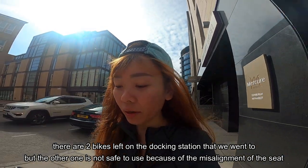One of them is not safe. We're going to Portobello Beach, then Britannia, and then Royal Garden.